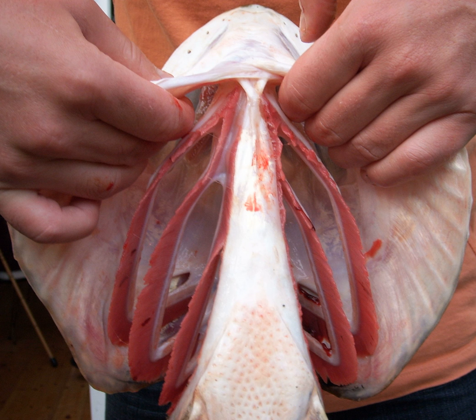In jawed fish, the first arch develops into the jaws, the second into the hyomandibular complex, with the posterior arches supporting gills. In amphibians and reptiles, many elements are lost including the gill arches, resulting in only the oral jaws and a hyoid apparatus remaining. In mammals and birds, the hyoid is still more simplified.